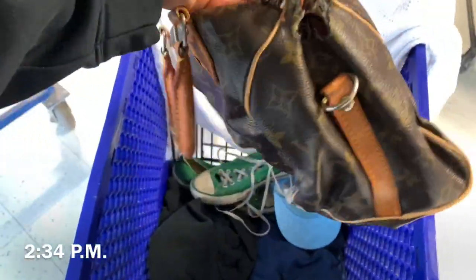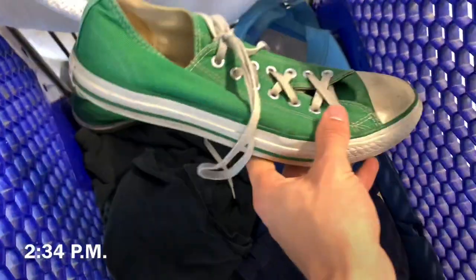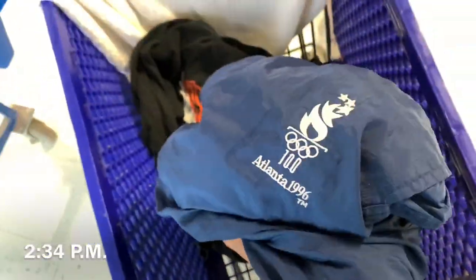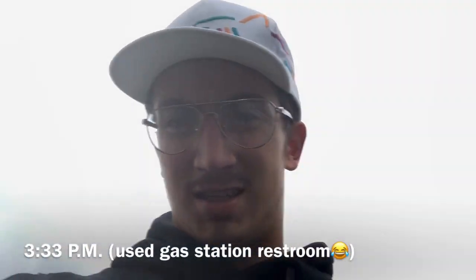Bootleg Louis V bag with a huge hole, but I'm probably gonna end up cutting it up. Some Converse. Wolverines shirt — the side hit. And then these Atlanta '96 starter windbreaker pants.